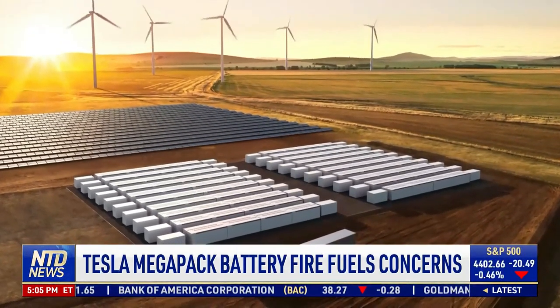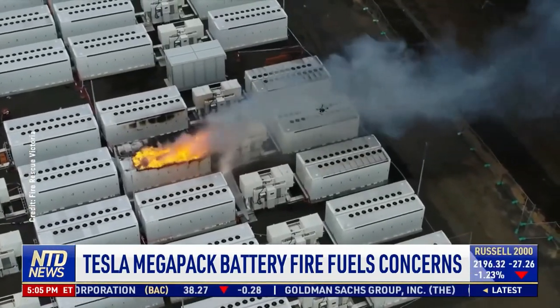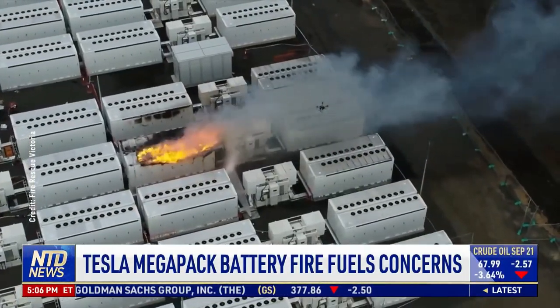These types of giant batteries are known as megapacks. The fire erupted during testing in a shipping container that held a 13-ton lithium-ion battery, and it then spread to a second battery pack.